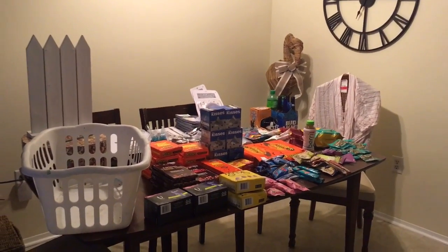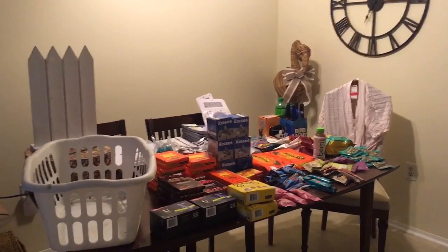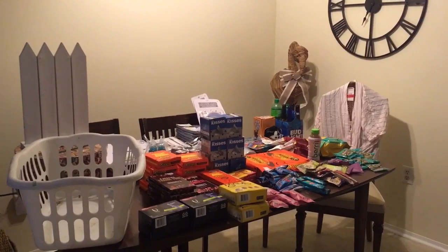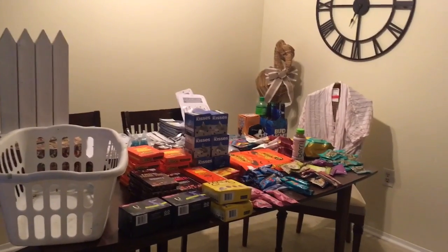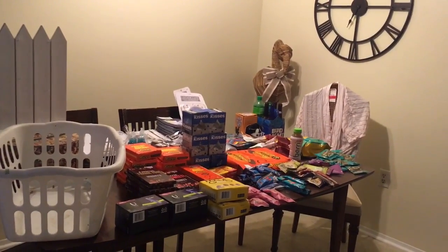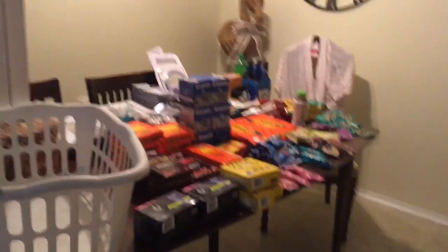Hey everyone, I am back with a pretty cool dumpster dive haul to share with you today. Most of this — a very good majority of it — came from one store on one day. Fair warning, it has been raining here consistently for many, many days now. That doesn't stop me though, I just still go out. Some of the boxes are wet, but I'm still able to save some stuff and I'll get right into it.